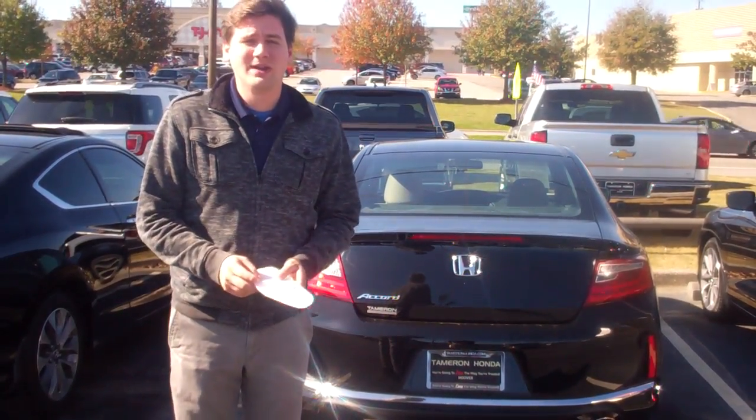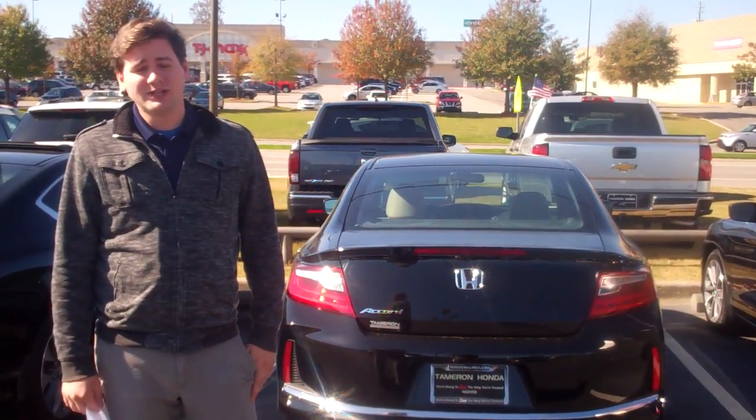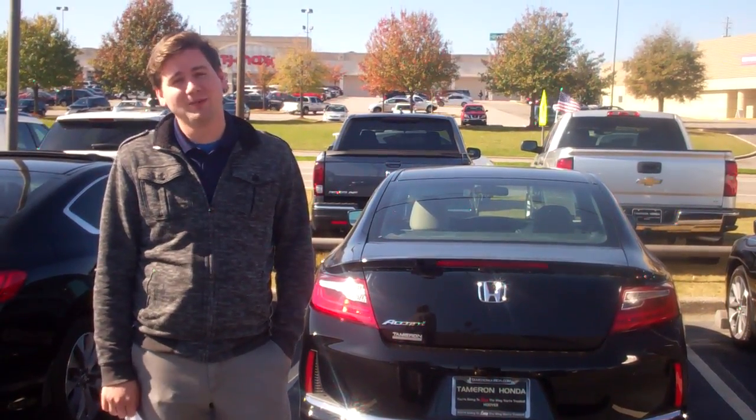So go ahead and give me a call at 419-630-4795. And we'll go ahead and get you down here and take a look at this, especially during our Black Friday sale we got going on this weekend here at Terra Run Honda. I promise you, you're going to love the way you're treated.